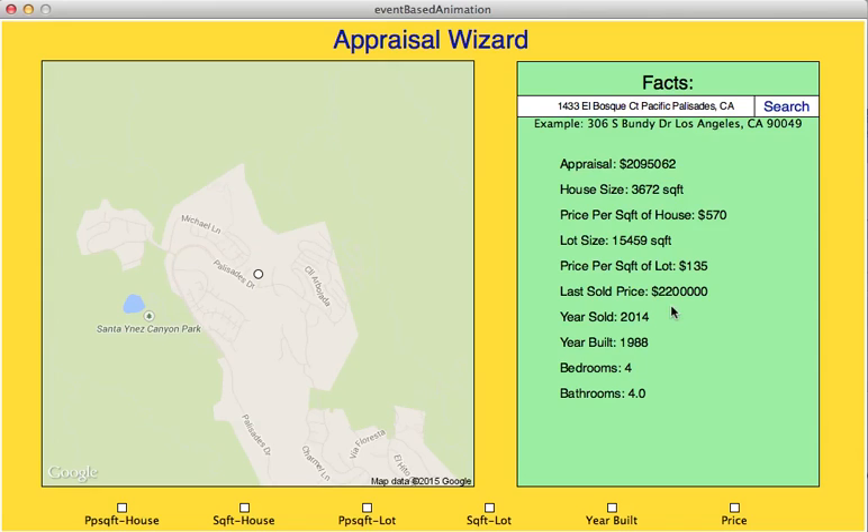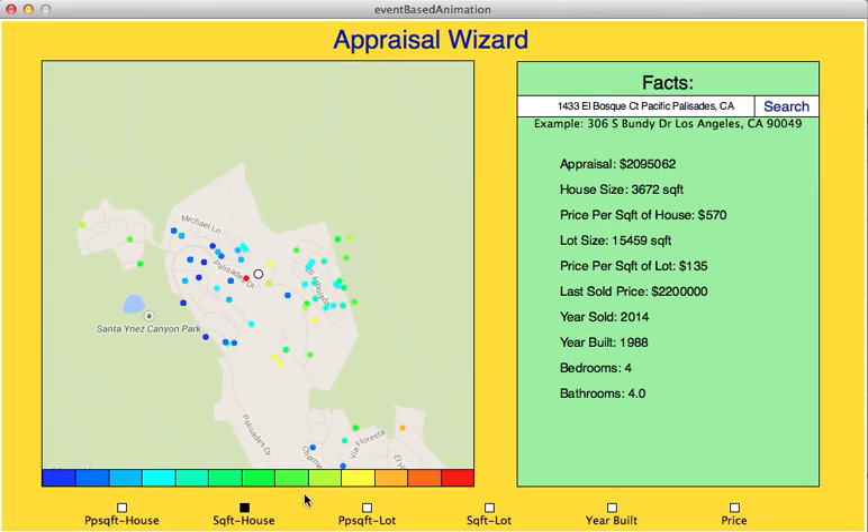Now we're going to get to the heat mapping function. You can see we have price per square foot of house, just the size of the houses, and square foot of lot. This neighborhood was built by a developer, and you can see that — it was built first at the bottom, then this section, then the neighborhood up here, and then the top. You can visibly see how it gets warmer as you go up the hill, and that also correlates with the price to some extent — prices are usually higher near the top.